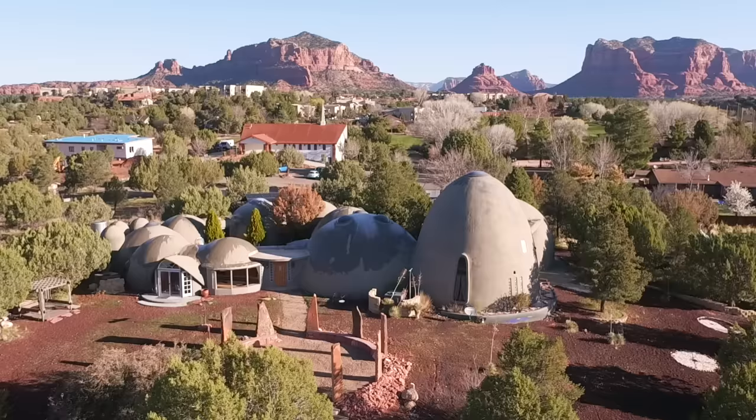Hey guys, Jenna here. Welcome to my channel where I feature alternative home tours. In Sedona, Arizona, there is one home that has been turning heads for decades.